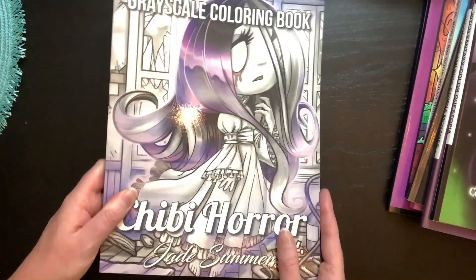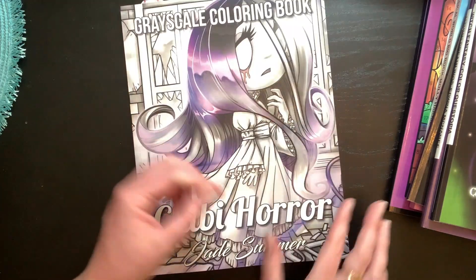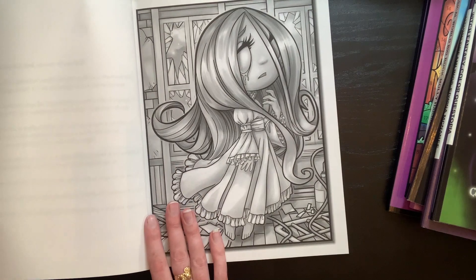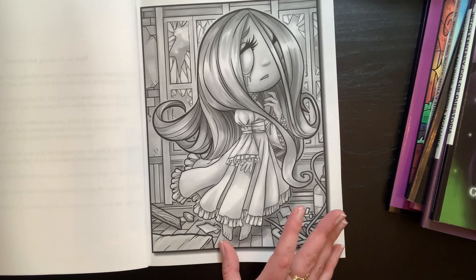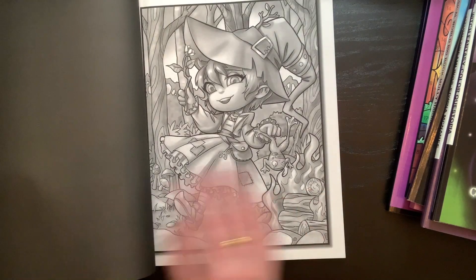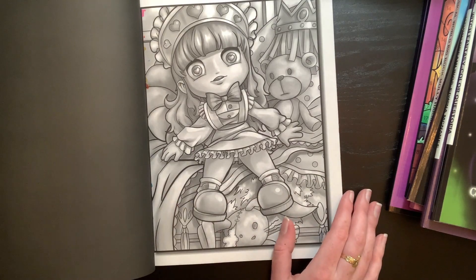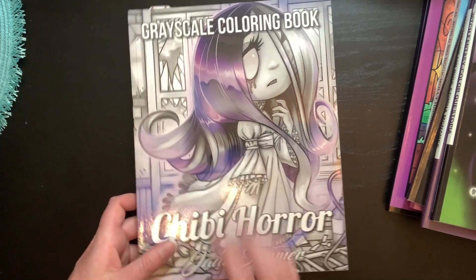The next prompt is a ghost. I'm not sure I'll get around to coloring this one because I'm a bit nervous about how to do it, but this is from Chibi Horror and this is the page I chose for a ghost. There are so many other pictures in this book that I really want to do first, but we'll see. She's also on the front cover.